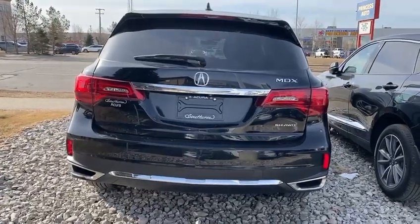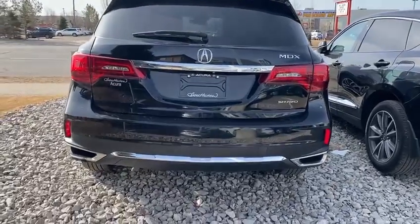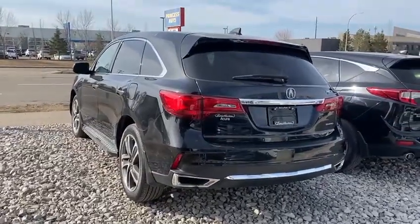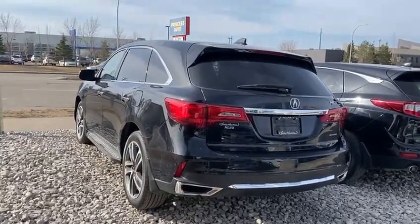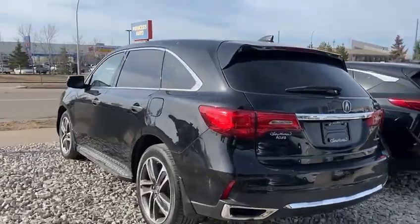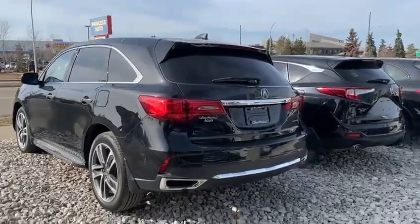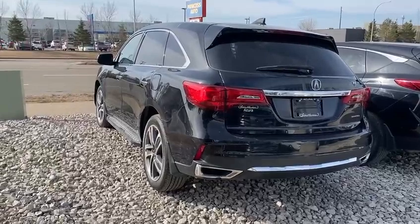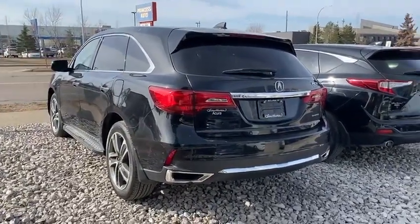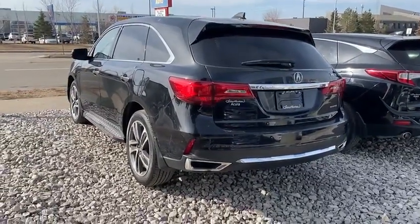Thank you again, Kevin, for inquiring with us. I'm looking forward to meeting you here in person and I know you're going to love the way this MDX drives. That's one thing they're really popular for — the super handling all-wheel drive system — so you know that you're taken care of in all weather conditions. They switch up quite a bit out here in Alberta, so you'll definitely be taken care of. It's one of the best all-wheel drive systems in the market right now, and I can speak to that from first hand — I drive one of these all year long and it is definitely one of the best systems I've seen. Thank you again and we'll talk to you soon. Bye-bye.